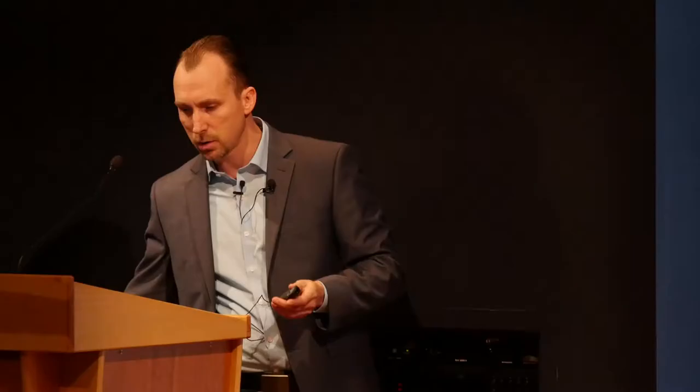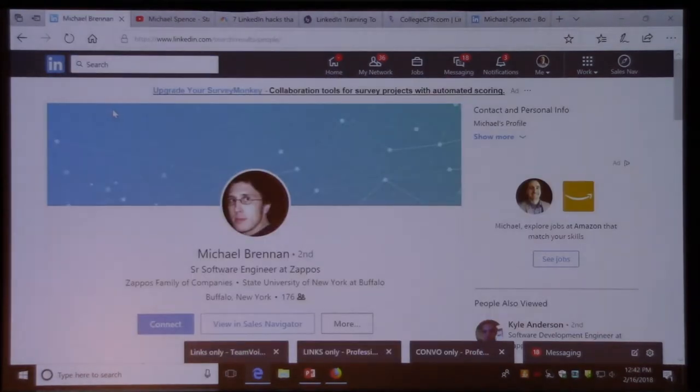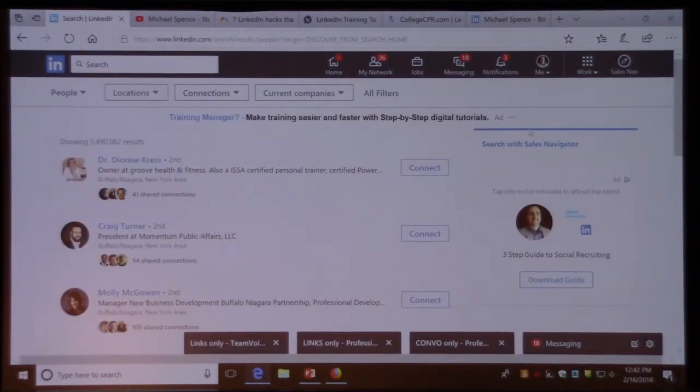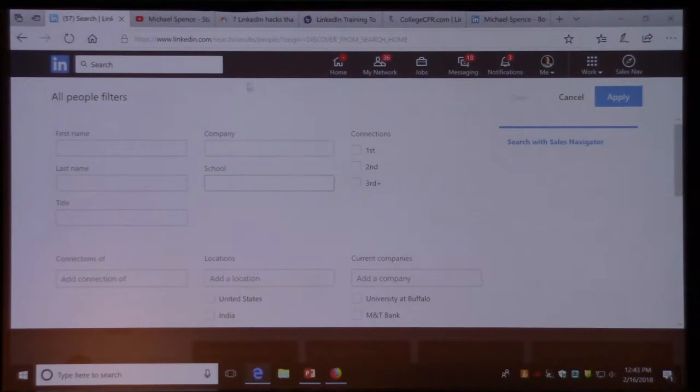The search feature just changed last week — LinkedIn's constantly pushing out these changes. Before, if we searched for people or companies, you used to have all your drill-down features on the side. Now they've moved these up to the top where you can drill down by location and connections. The best way is to go to 'All Filters' and you'll get your full drill-down search fields back.